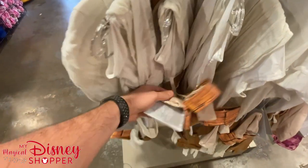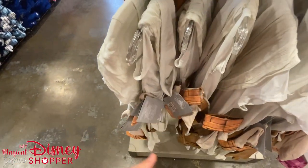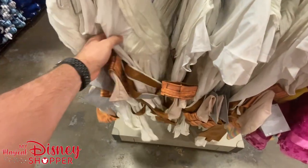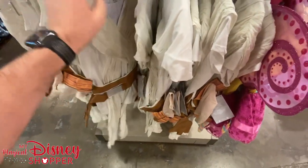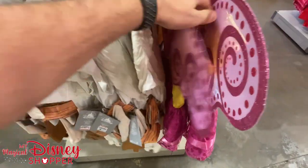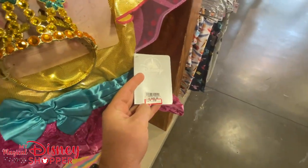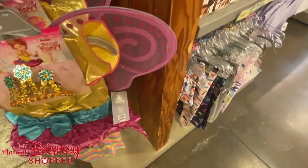We see some Rey costumes for $19.99 — a really stellar deal since they were $60 in the park. Available in extra extra small, medium, large, and extra large. Then we've got the Fancy Nancy outfit at 50% off — she was $49.99 in the park and sits at $24.99 here.